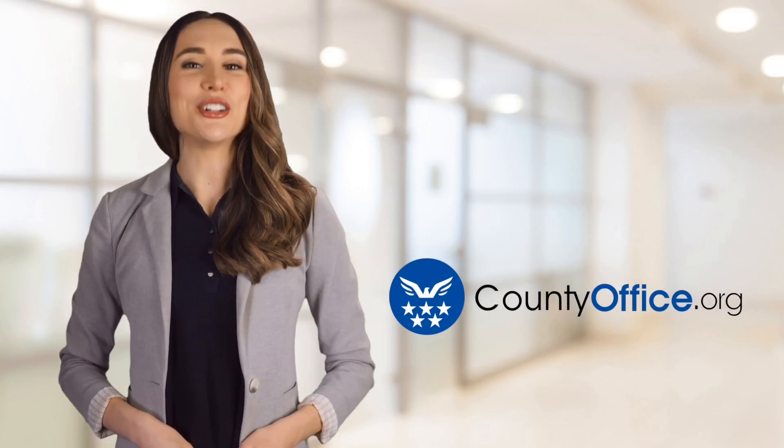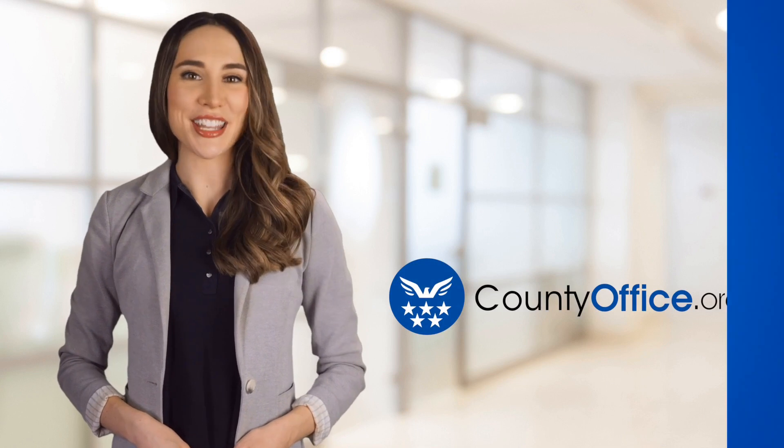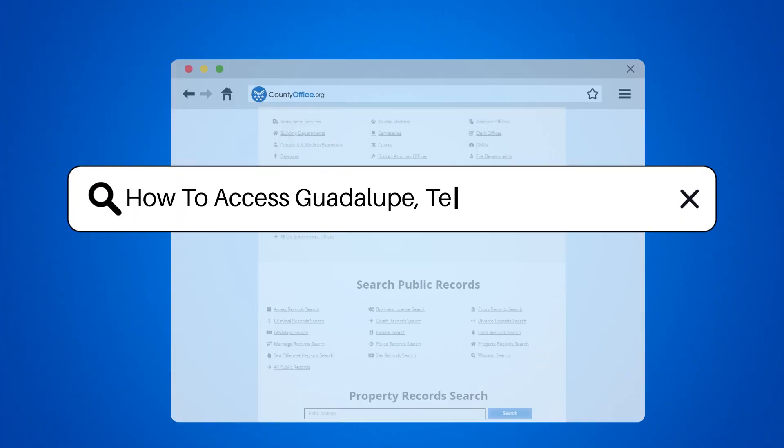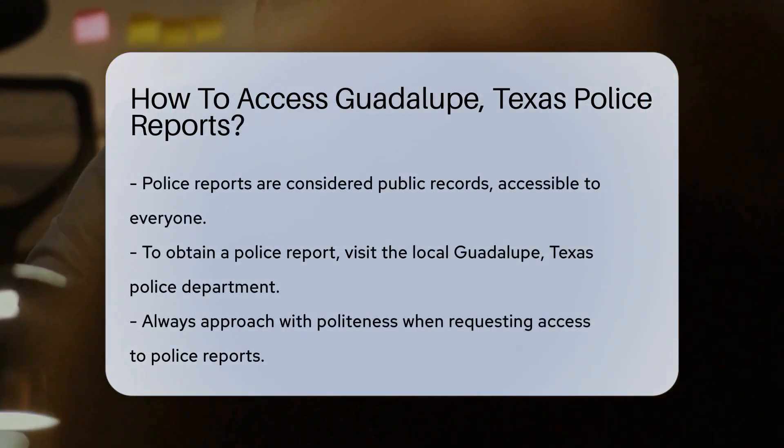Welcome to County Office, your ultimate guide to local government services and public records. Let's get started. How to access Guadalupe, Texas police reports. Ever wondered how you can get your hands on a police report from Guadalupe, Texas?